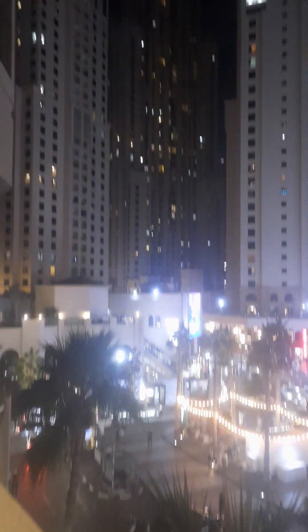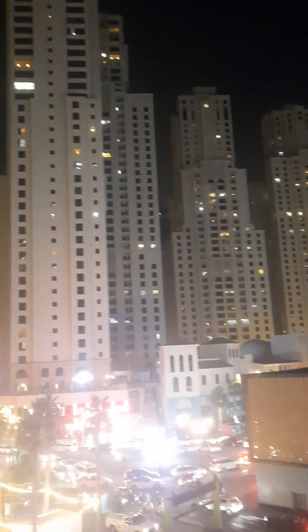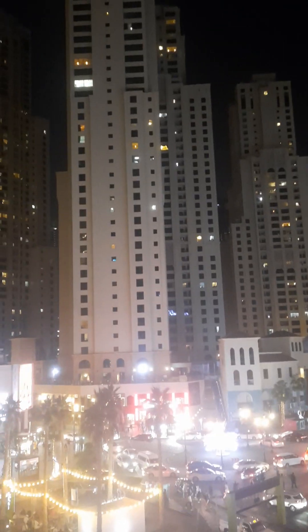Now we're going out. I'm not scared of going to the balcony — my dad is. Those are the taller buildings of Hilton. Which one is the taller building of Hilton? I think that one. Look how beautiful it is!